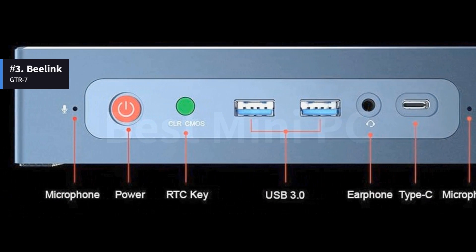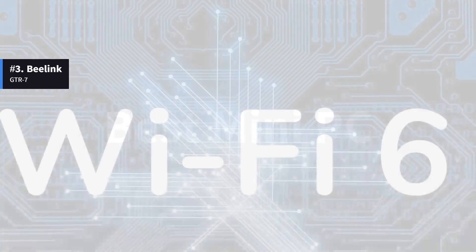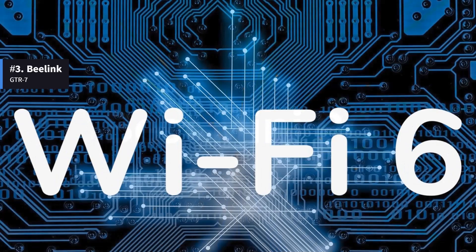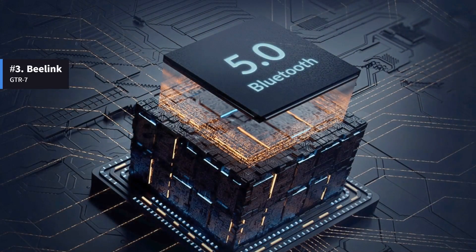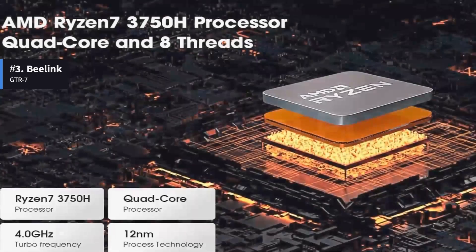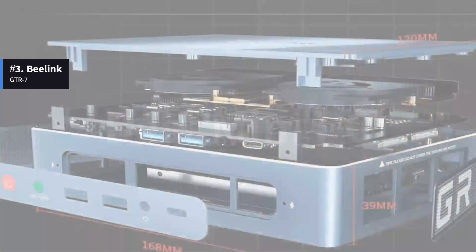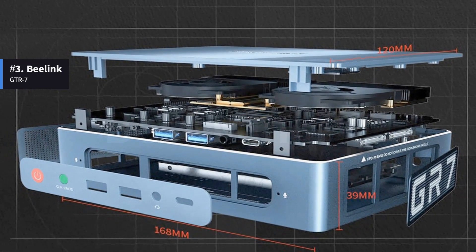It has 6 USB 3.0 ports and 1 USB Type-C port that supports video. It supports the latest Wi-Fi 6 standard as well as gigabit Ethernet and Bluetooth 5.0. The Beelink GTR7 has an AMD Ryzen 7 3750H CPU inside, which clocks at up to 4 GHz, and 16 GB of DDR4 memory, expandable to 64 GB with two 32 GB modules.